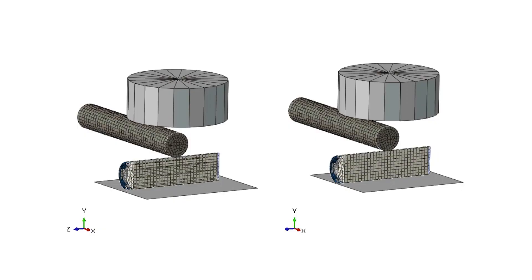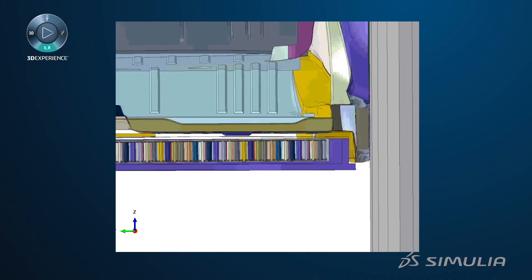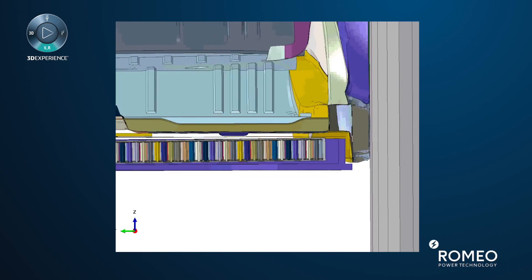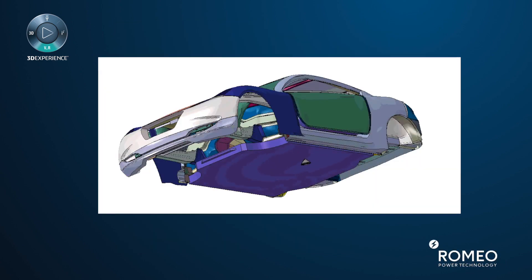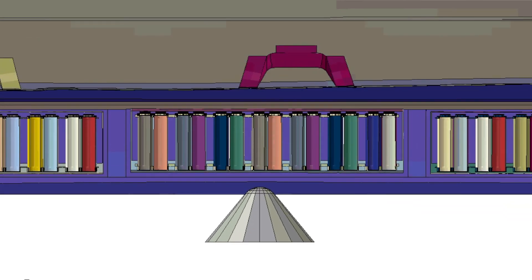We try to use different types of simulation models as well as different types of experiments to analyze what's going to happen if these battery cells, for example, get into a crash or get damaged during any type of abuse that the battery module might see during operation. We have to have a very good idea of what is happening inside the battery.